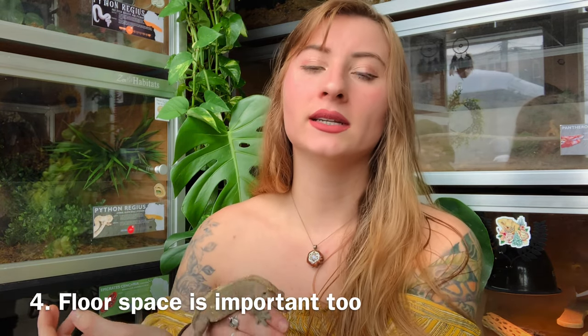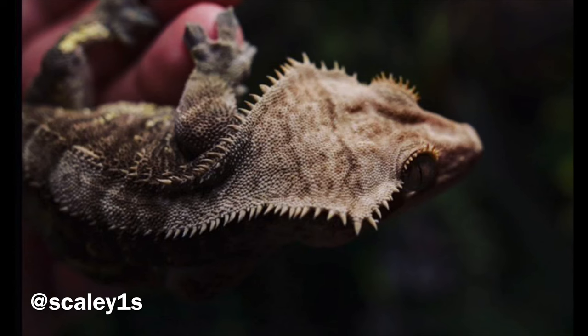Another tip is that floor space is just as important as the height you provide in their enclosures. A lot of the time people provide a lot of height but not much floor space. That's why I want to upgrade all of my crested and gargoyle geckos to two-by-two-by-two enclosures, because they'll get both height and width. Crested geckos have been seen in the wild actually spending time down on the ground, and some naturally sleep on the ground in captivity as well, so floor space is important.